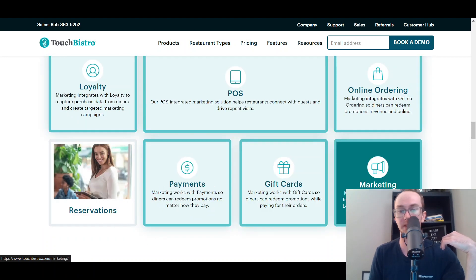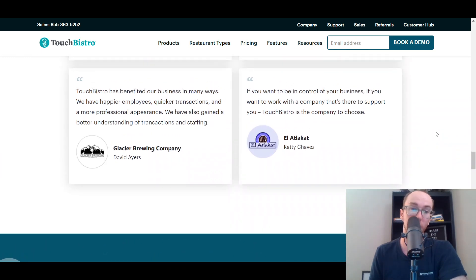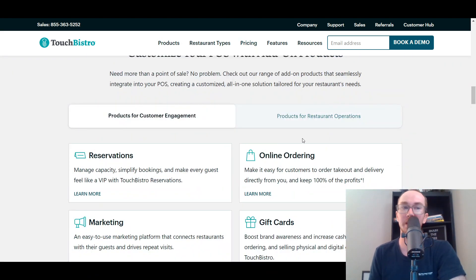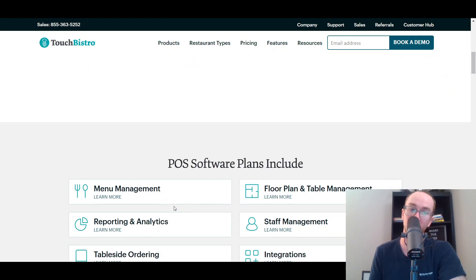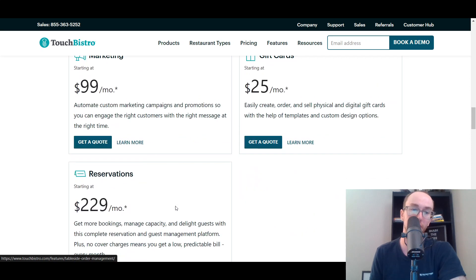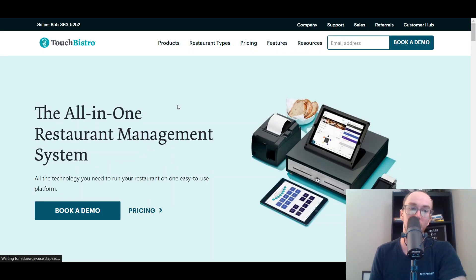They have reservations, payments, gift cards, marketing, and online ordering as well. TouchBistro is another good option worth seeing a look at, and they do have some testimonials on their website. In terms of pricing, the features are more advanced but they do have monthly recurring pricing. You can look into their quotes — all pricing is subject to change depending on when you're watching this video. They do charge different rates depending on all the features that you need, so it may be best to get a quote directly from them or schedule a demo as well. TouchBistro is another good restaurant management platform.